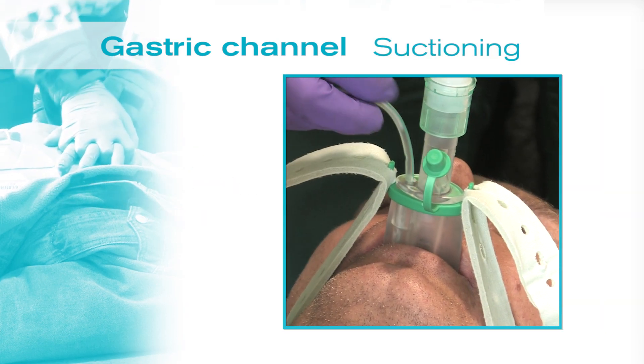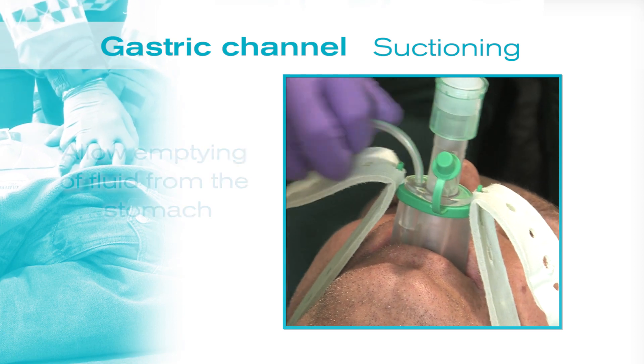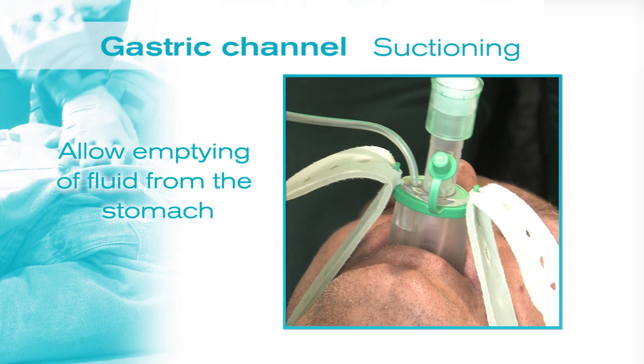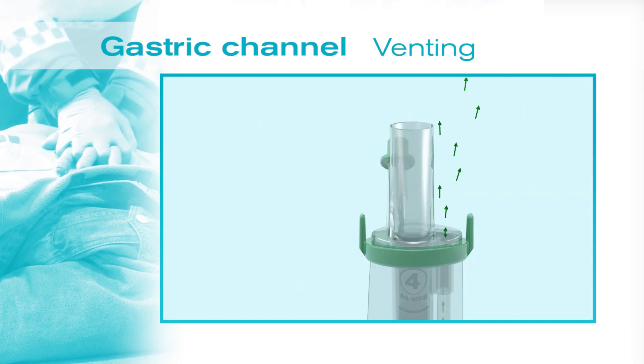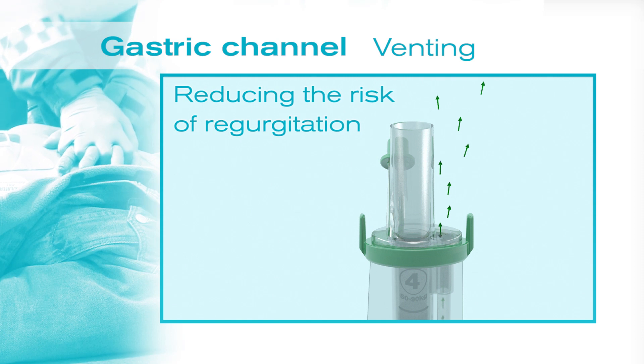Secondly, a suction tube can be passed down the gastric channel to allow emptying of fluid from the stomach. And thirdly, excess air in the stomach is vented through the gastric channel, reducing the risk of regurgitation.